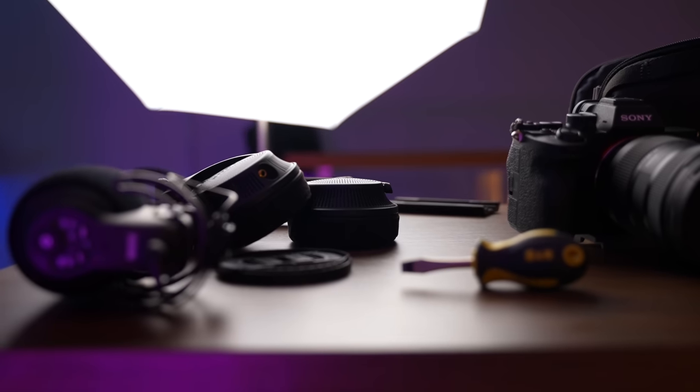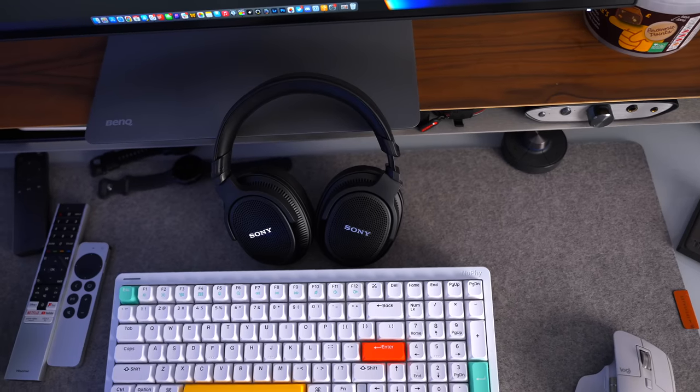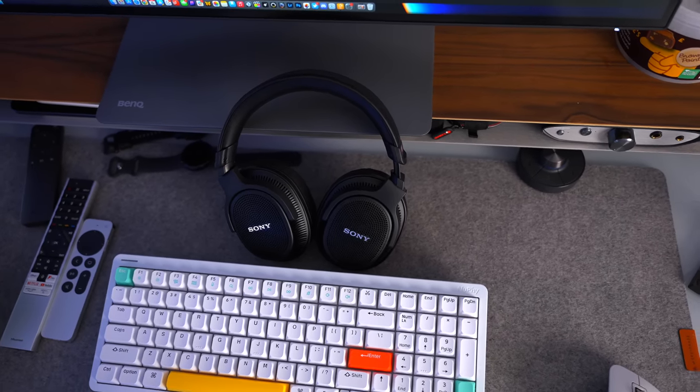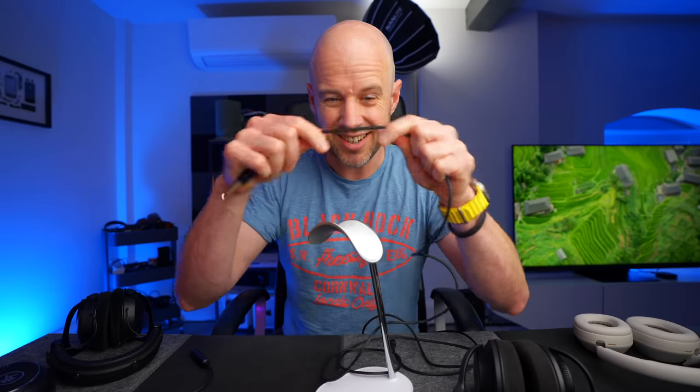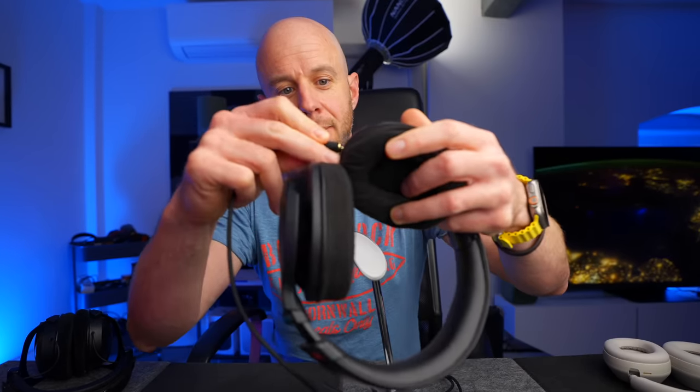A case would be nice — I think that's a little bit of a miss. But having said that, these are going to stay in your studio or office or at home. One thing I will say is that the cable is lovely — it's nice and tough, feels good. You get two connections: the quarter-inch jack and the 3.5mm adapter. And for the headphone end, you get this lovely little tightening mechanism. You plug in the cable, tighten it up, and you're good.